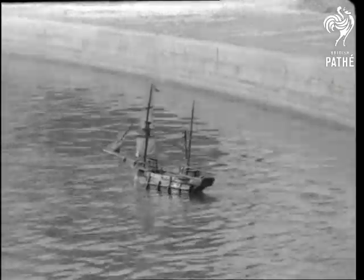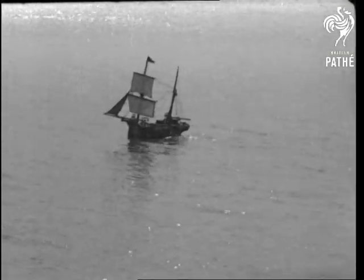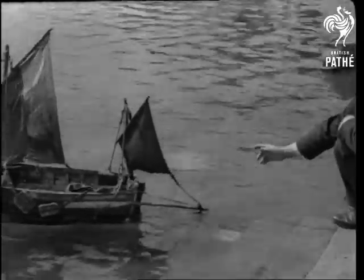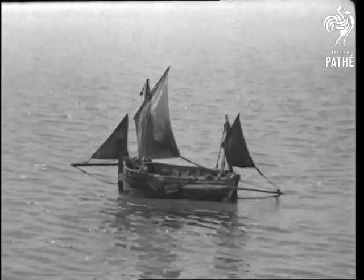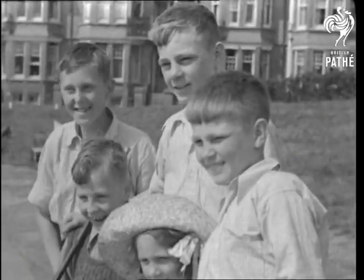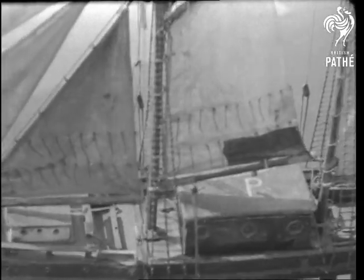Here's an old coaling brig, which in a stiff breeze could show a clean pair of heels, despite its dirty cargo. This jolly lugger sails the low pond as proudly as its big sister did the high seas. A two-masted schooner, a model of ingenuity and industry.